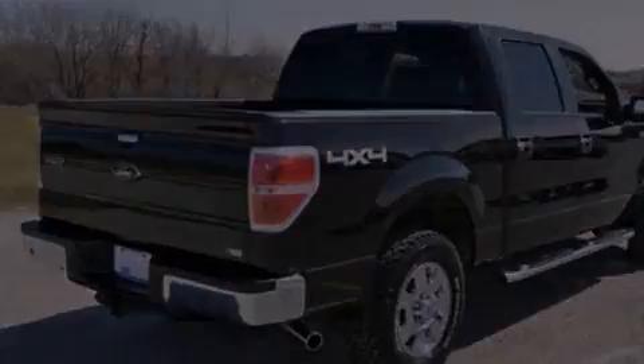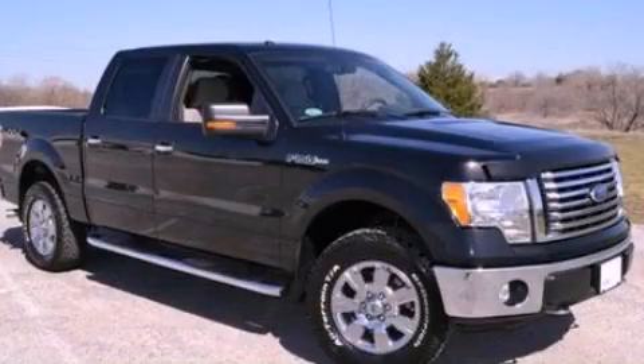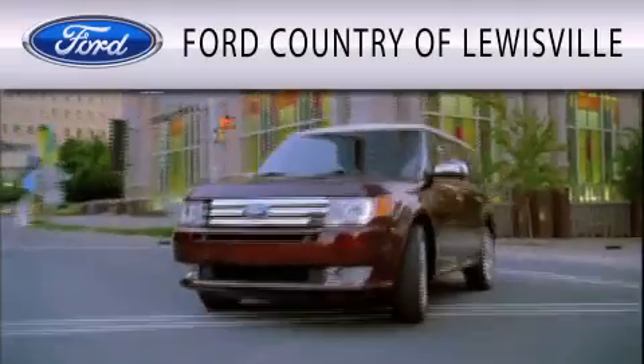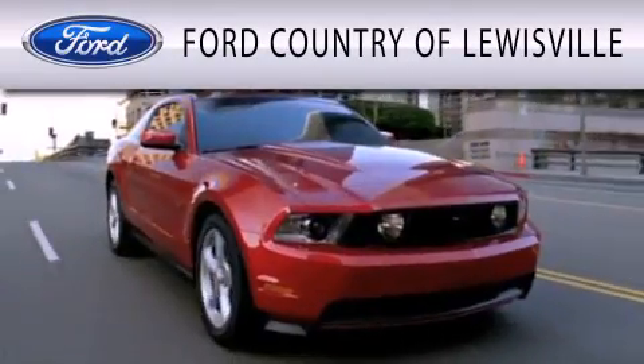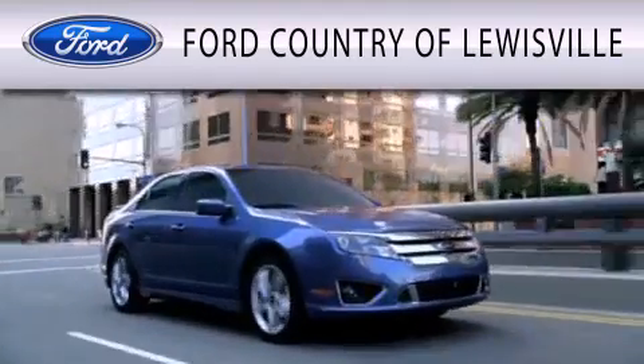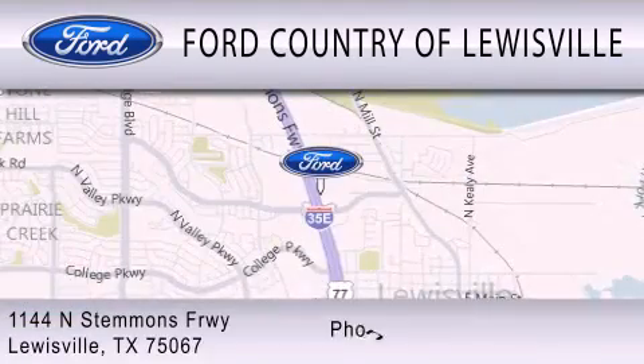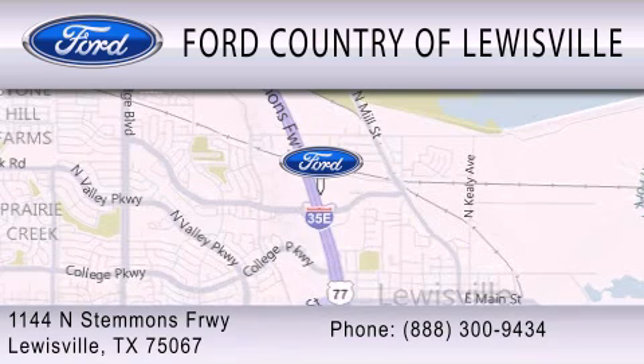Stop by today and test drive this automobile for yourself. Ford Country of Louisville is dedicated to doing everything possible to ensure that the experience you have selecting your vehicle is as pleasant as possible. We are located at 1144 North Stimmons Freeway in Louisville.